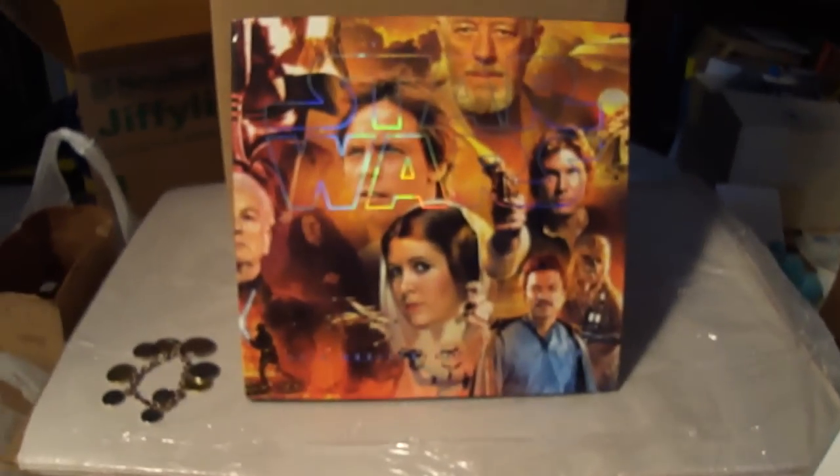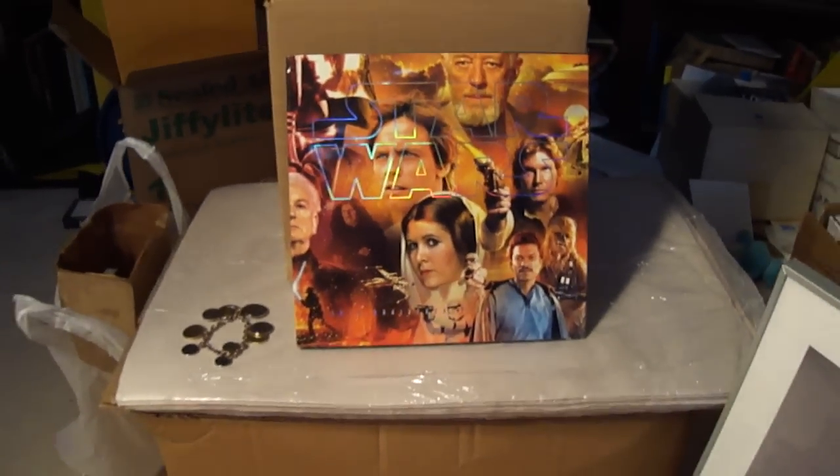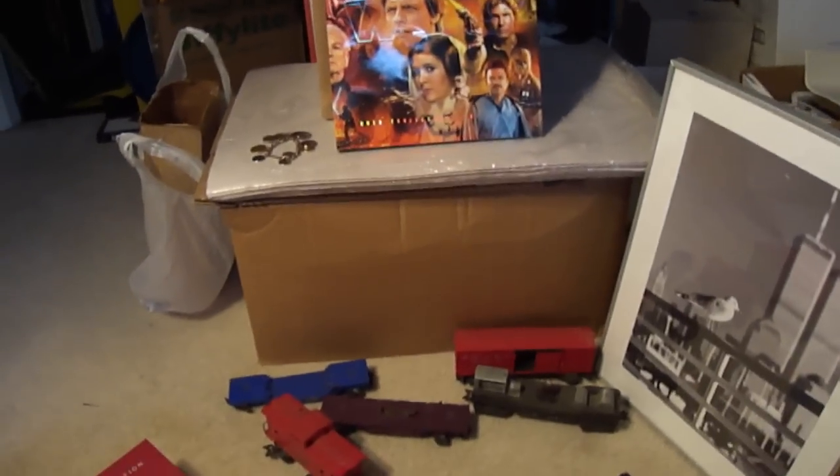This is a Star Wars coin book. Paid a buck and it should be worth about $10.00 if I'm lucky. I'll sell it on eBay.